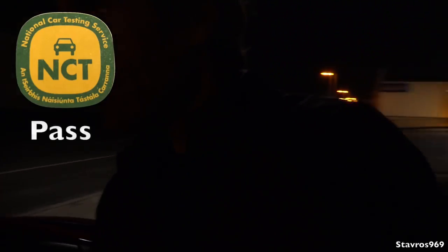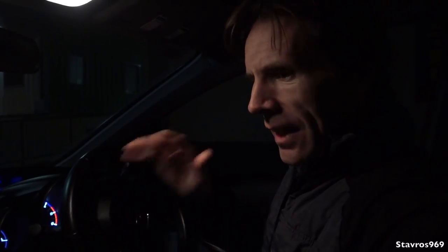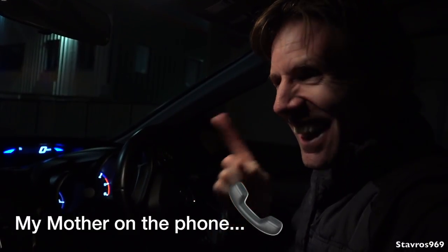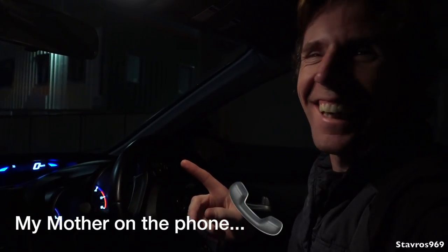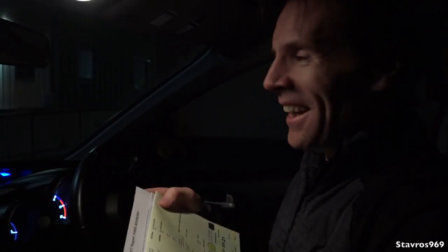Good news — we passed! It's always a great feeling when you pass the NCT. You can see the pass certificate right there. We're okay now until January 2021, so nothing more to worry about for another two years. Some of you might have been wondering if I was planning to sell the car this year — no, it's going well and I'm holding on to it until at least 2020.